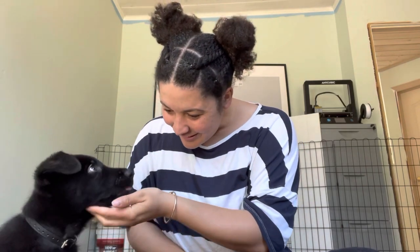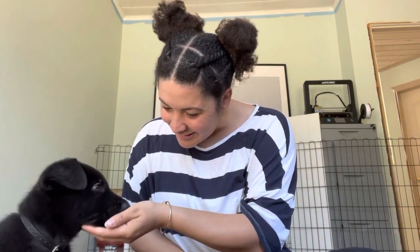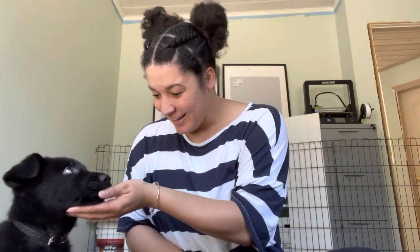Jethro is going home in a couple of days — just in time for Easter. But there are a few more things we need to do. We need to get his puppy package ready, and we need to microchip him so he's microchipped for registration and for his new owner. It's always good to have your dog microchipped.